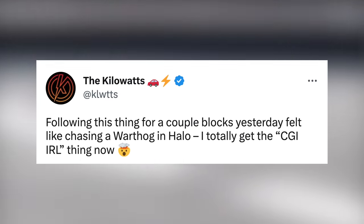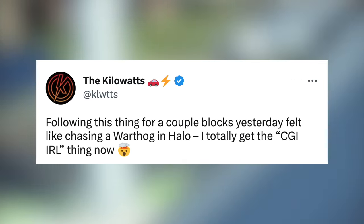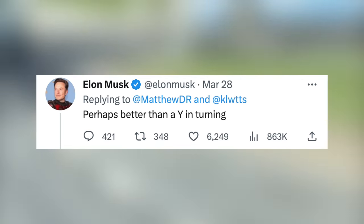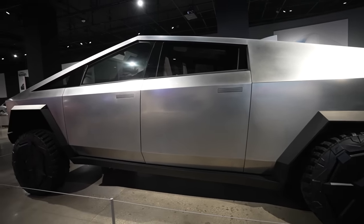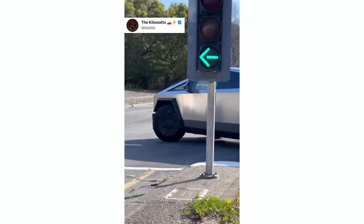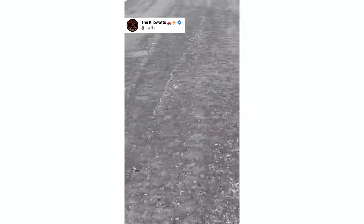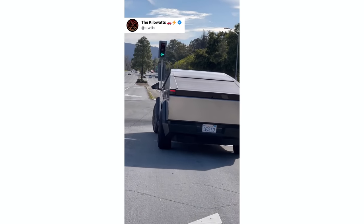The Kilowatts posted a video of the prototype, saying, 'Following this thing for a couple blocks yesterday felt like chasing a warthog in Halo — I totally get the CGI in real life thing now.' Here you can see it undergoing some agility testing with some pretty aggressive wheel shaking. Elon responded to the video saying, 'Perhaps better than a Y in turning.' That would be extremely impressive, considering the Cybertruck is 44 inches longer and could be up to 2,000 pounds heavier than the Model Y. Here's the Cybertruck doing that U-turn, and you can see it manages to make it in two lanes, but it does somewhat go over that line. Just before the camera pans away, you can see that rear wheel turning to the right to compensate for the turn.